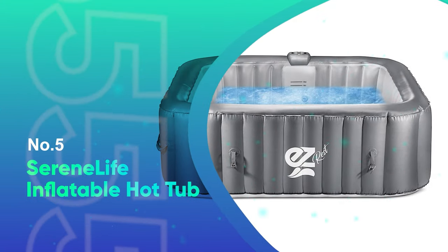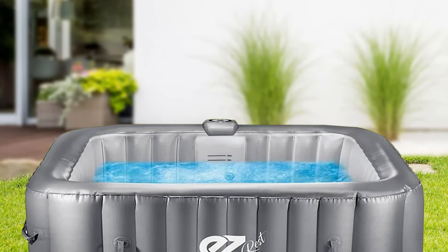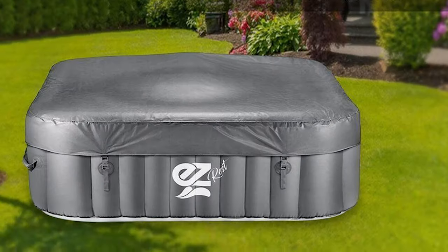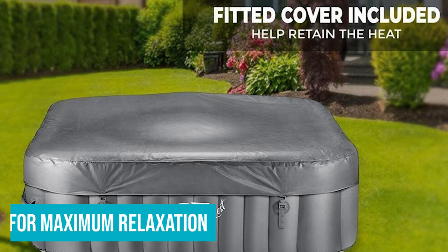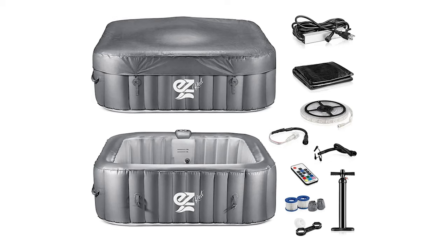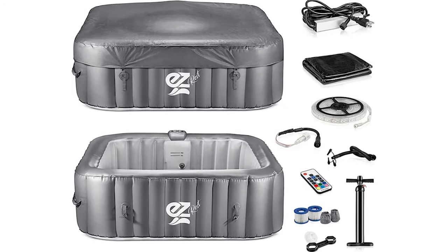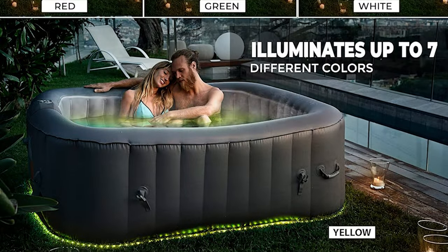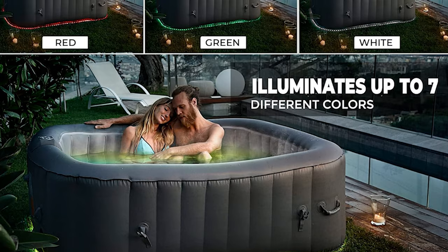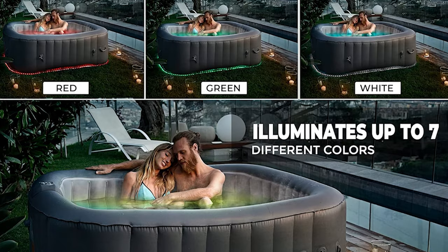Number 5: Serene Life Inflatable Hot Tub. This four-person square inflatable heated tub comes with 100 bubble jets for maximum relaxation, as well as a digital control panel and remote to easily adjust the temperature, bubbling massage system, and lights. With its LED lighting that can be set to your favorite single color or color-changing mode, you can use this hot tub to enhance any special occasion and make it unforgettable.